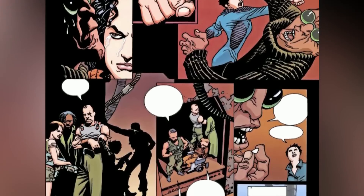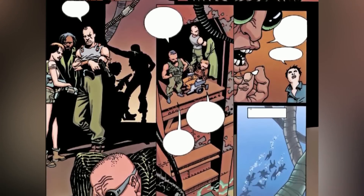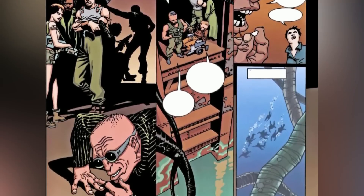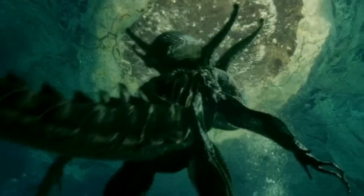Anyway, this brings us to the main contents of today's video, where we will be exploring all variants of the synthetics and androids featured in the Alien franchise. Are you ready? Let's dive right into the video then.